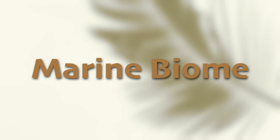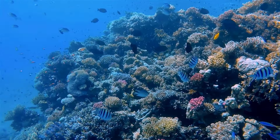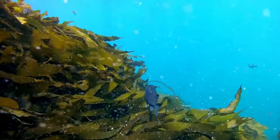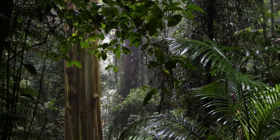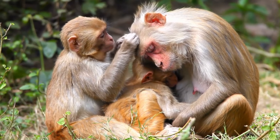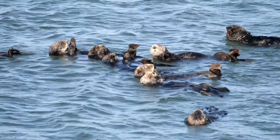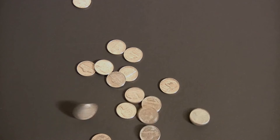The term marine biome is a scientific name used to describe a specific type of biome. But what is a biome? A biome is a large community of plants and animals that live together in a certain region. These plants and animals all need similar things to survive, which is why they live together. So if you think about it, a biome is just a home for different living things.